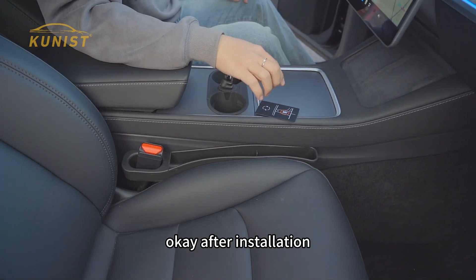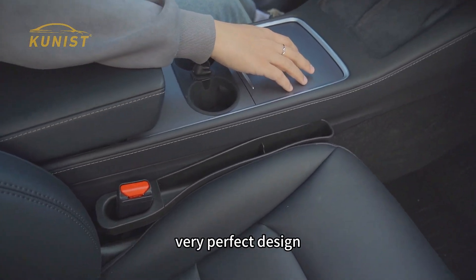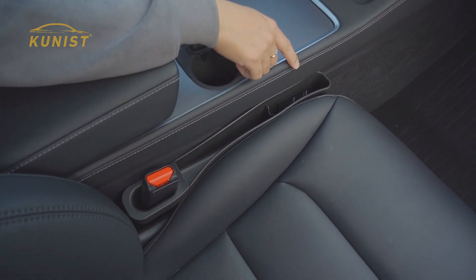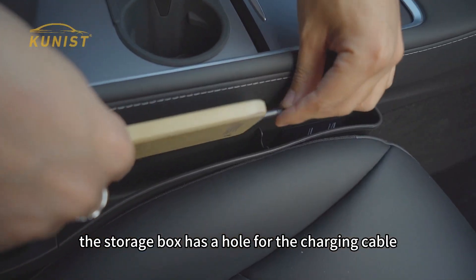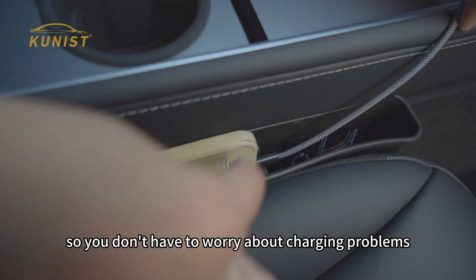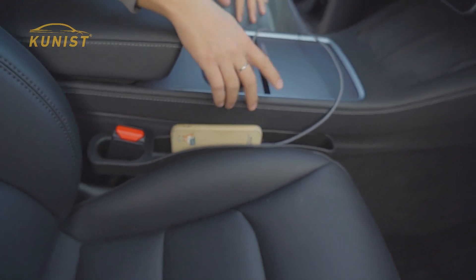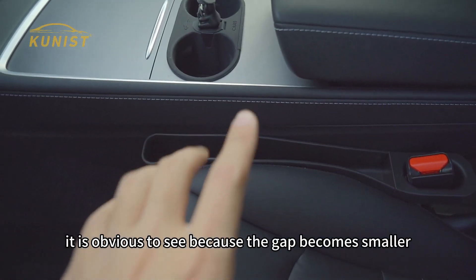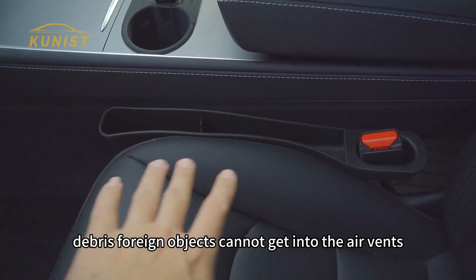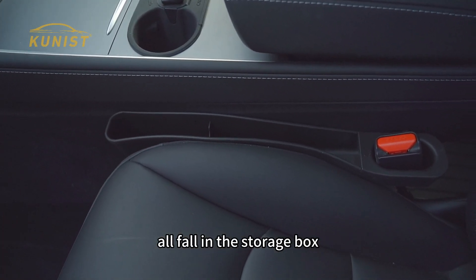After installation, items placed on the center console that are accidentally touched will fall directly into the storage box — a very perfect design. The storage box has a hole for the charging cable, so you don't have to worry about charging problems caused by blocked charging ports. It is obvious to see that because the gap becomes smaller, debris and foreign objects cannot get into the vents — everything falls into the storage box. Very good use.